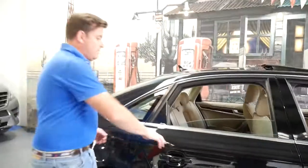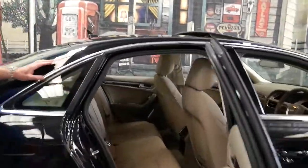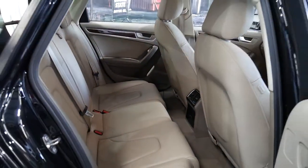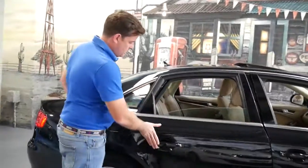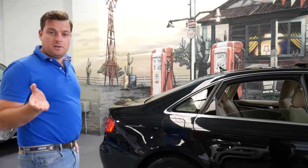It's metallic black with beige leather interior and it was traded on a very late model Audi A5. It's got a two-way glass sunroof, two remote keys, and this car quite literally looks like it's done 20,000 kilometres.